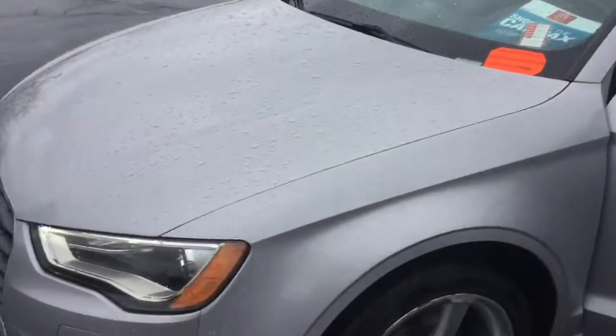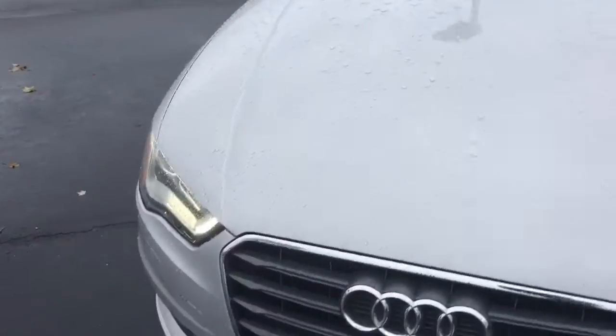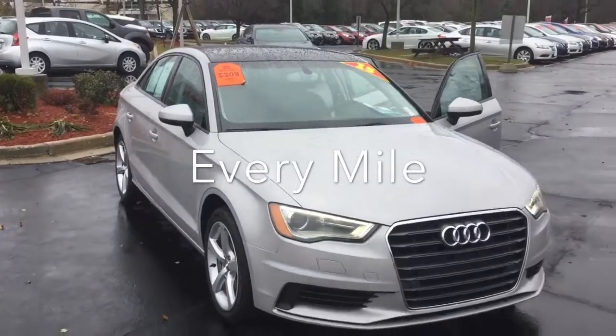This is a great pre-owned option. We'd love to have you come in and check it out to see what it can do for you. And at Boucher, we'll be here to ride with you every mile.